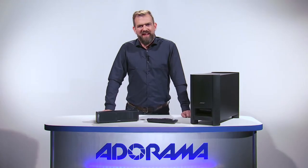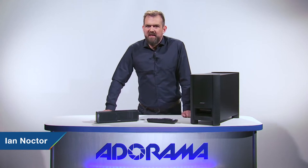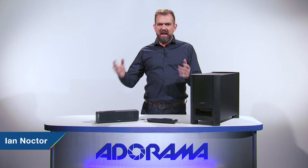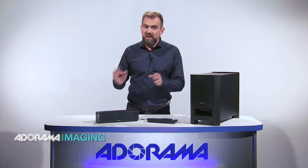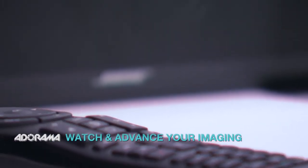Hello there, I'm Ian Noctor, and welcome to AdoramaTV. One of the best parts of going to see a movie in the cinema is the sound experience. That big theatre effect is such a fun part of watching the movie. Now you can bring that sound home with the Bose Cinemate 15 home theatre speaker system.